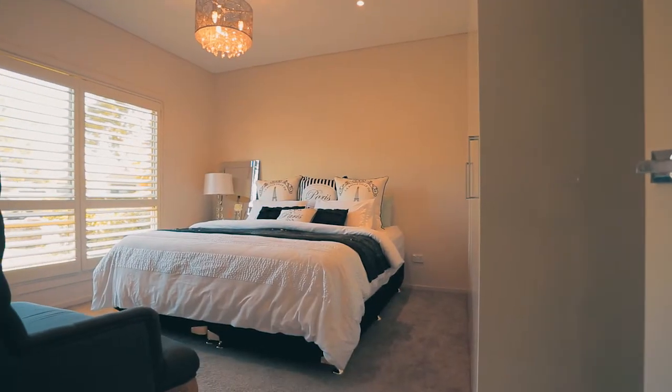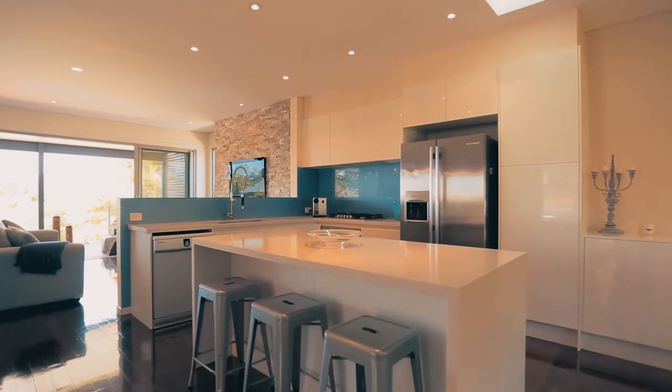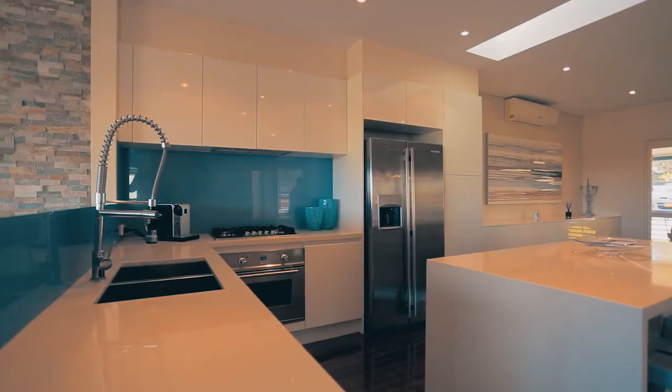This fully renovated home boasts three generous bedrooms with both formal and informal living areas, Caesarstone and polyurethane kitchen, and fabulous stainless steel appliances.